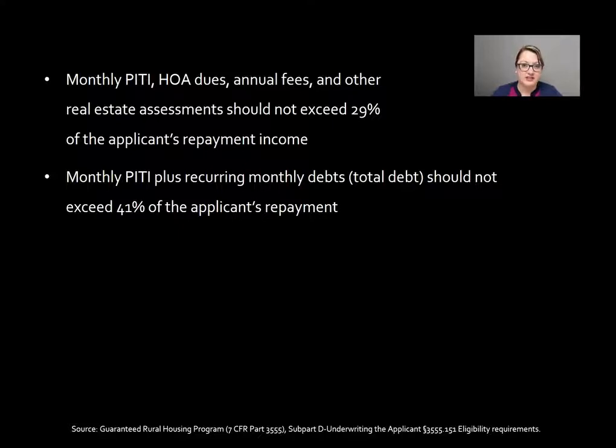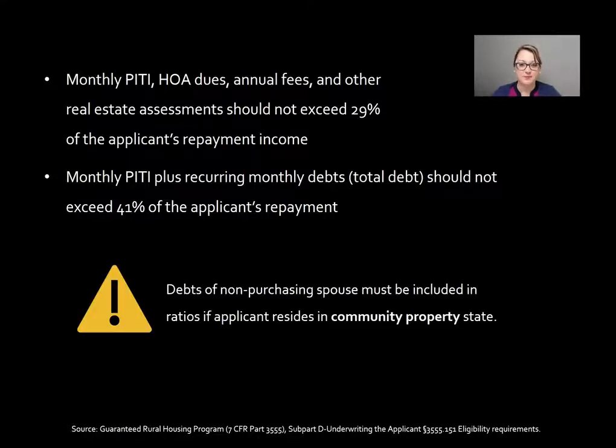Certainly there are instances where you'll run this through GUS, or your automated underwriting system, and based on compensating factors you may get an approval even with higher ratios — but this is the general USDA guideline. It's also important to note that debts of any non-purchasing spouse must be included in the borrower's ratios if they reside in a community property state.